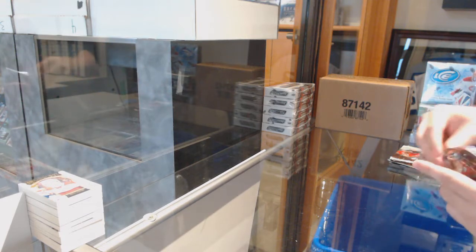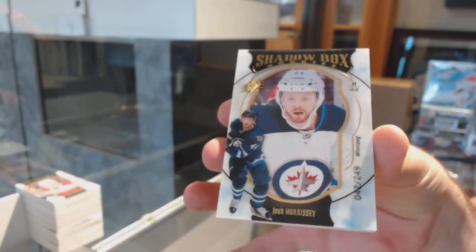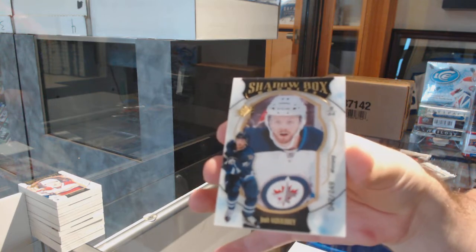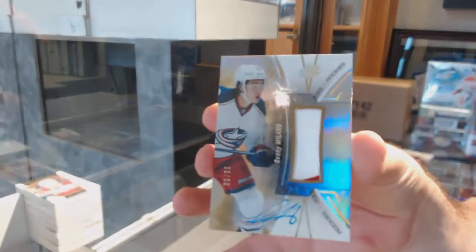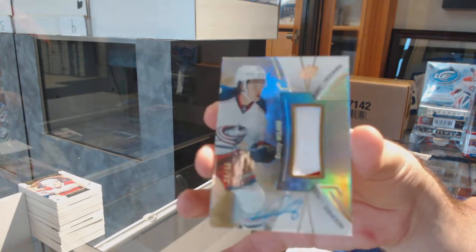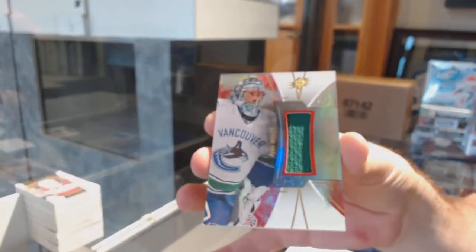I don't know how many people were watching, but that Raptors Game 5 — did you guys see what the 50-50 got up to? For the New York Rangers. For the Jets, Josh Morrissey. For the Blue Jackets. And actually SBX is a really good break, eh? There's a lot of good stuff in here. For the Canucks, Ryan Miller base jersey.